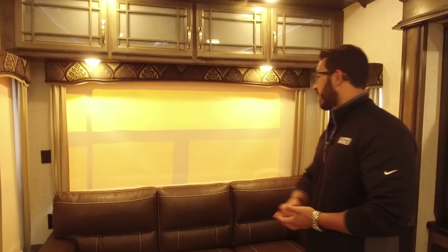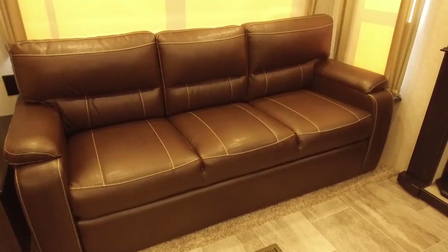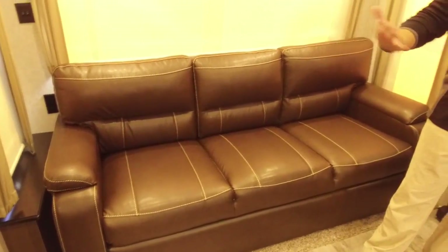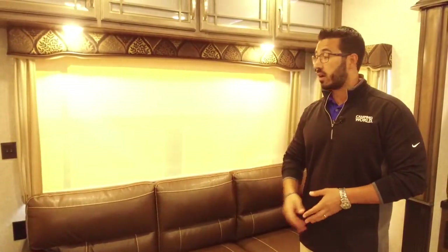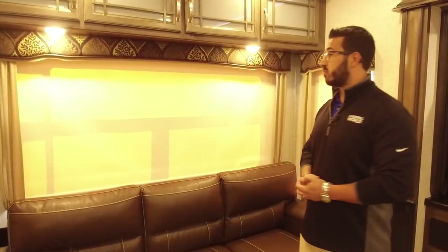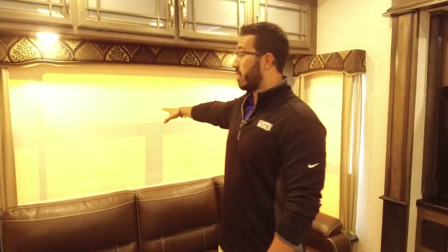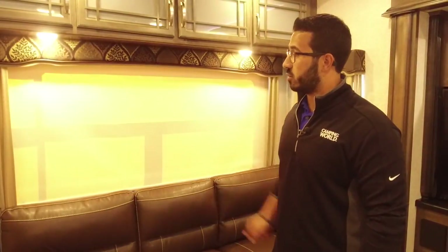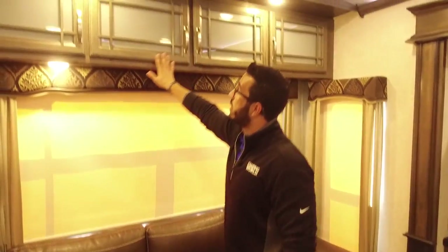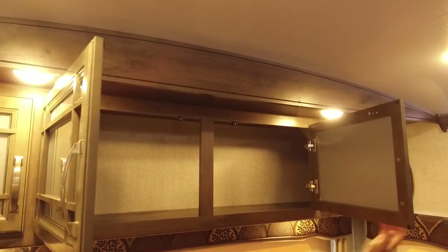Right along the back wall is a tri-fold sofa. This is a great place to have your guests sit and have conversation. If you want to lay down and watch TV you can certainly do that here too, and this does fold out into a bed, so if guests want to stay the night, the tri-fold sofa is a nice comfortable bed — they won't have a bar in their back or an air mattress deflating on them. Windows all the way around, all of which open up. If you're backed up to a beautiful oceanfront or lakefront, you can open that up and enjoy the view out the back. You also have four LED lights in this immediate vicinity.